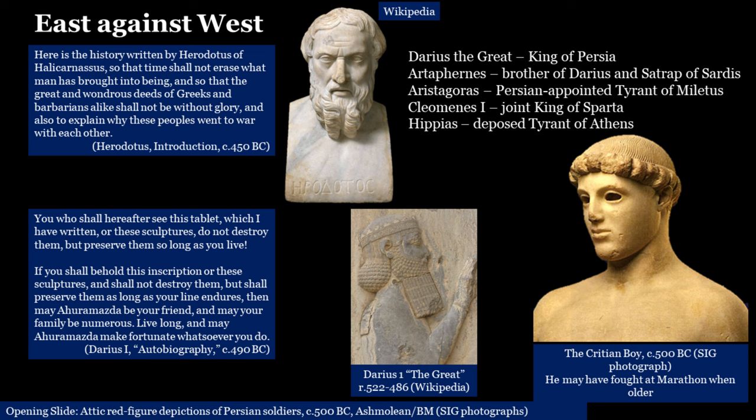In the middle of the slide you have a representation of Darius I — Darius the Great — the great king of Persia, who first had the idea of conquering the mainland Greeks. On the right is the Crittian boy. I took that photograph in the Acropolis Museum last October. We don't know anything about the boy, but this statue was made around 500 BC. It's reasonable to suppose he grew up to be one of the men who fought at Marathon. This is a war between East and West, and everybody at the time realised it was a very important war.